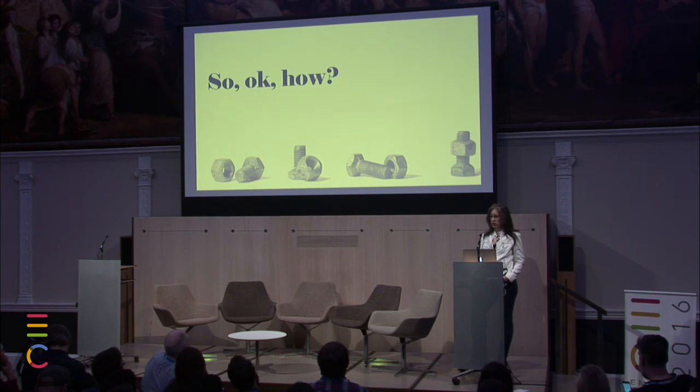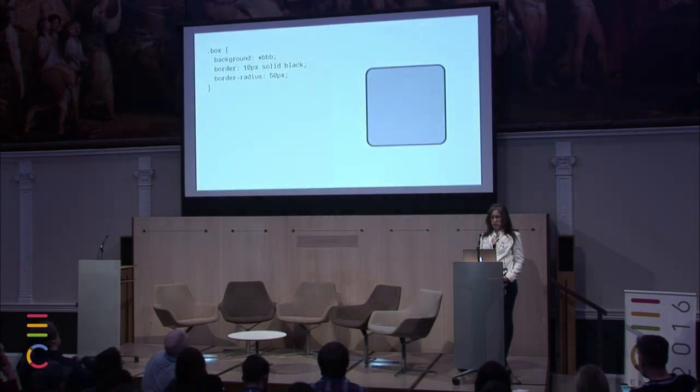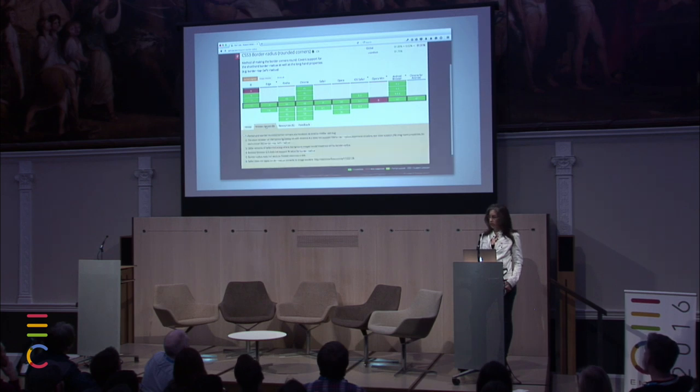So how do you use something and not use something at the same time? There's this thing about CSS. Here I have a basic box with a background color, making it gray, and a border wrapped around it. And then I'm using this thing called border-radius. Background and border have been very well supported since IE4. When border-radius came out, it was pretty controversial. Let's see about the support for border-radius — it doesn't work in IE8, it doesn't work in Opera Mini.